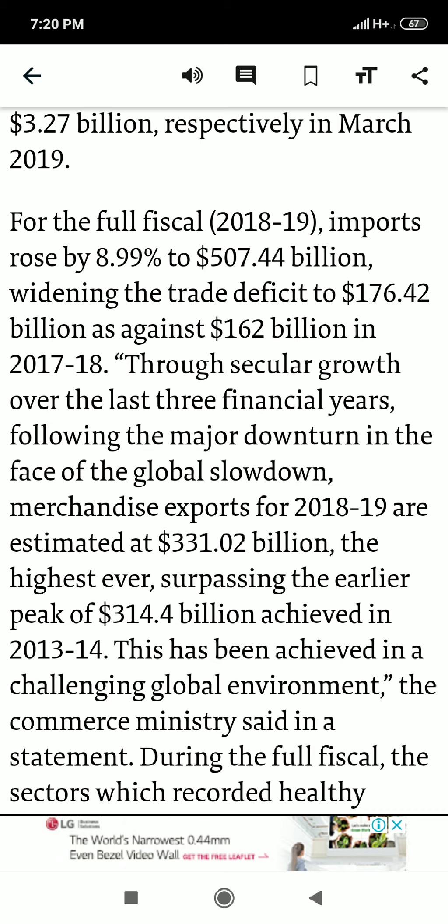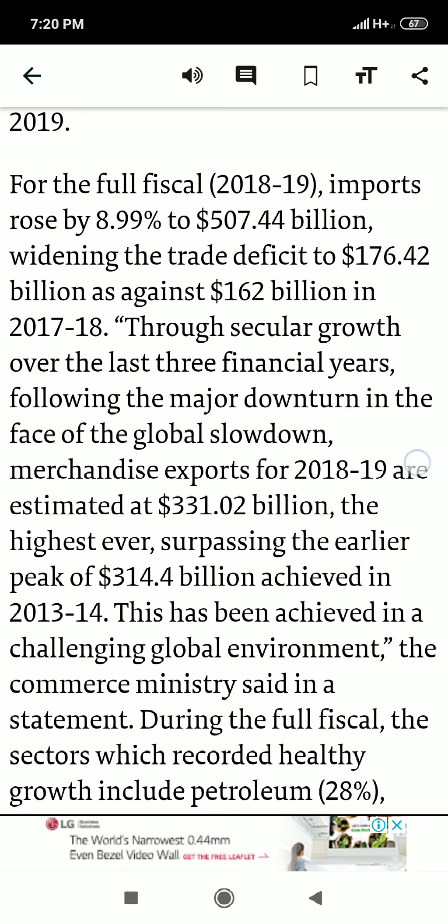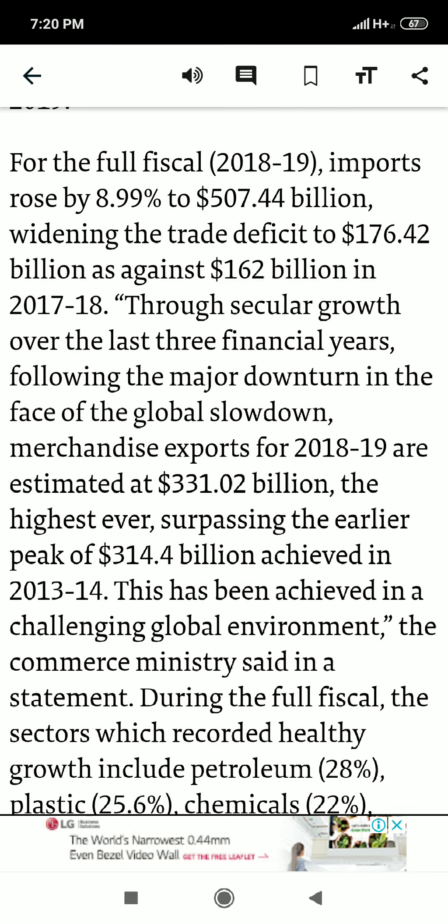The trade deficit rose to $176.42 billion, as against $162 billion in 2017-18. So the trade deficit is actually rising — for 2018-19 it is $176.42 billion compared to $162 billion for the previous year. You can clearly see that the trade deficit has increased.